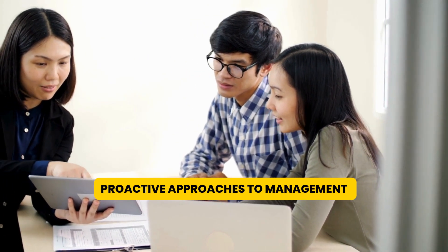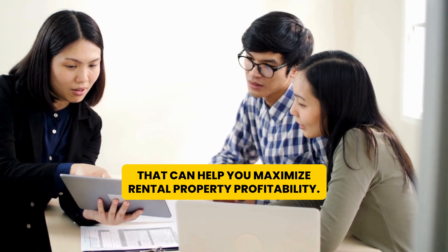So, there you have proactive approaches to management that can help you maximize rental property profitability.